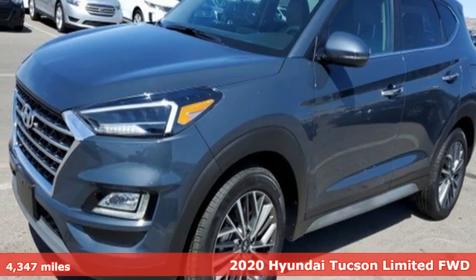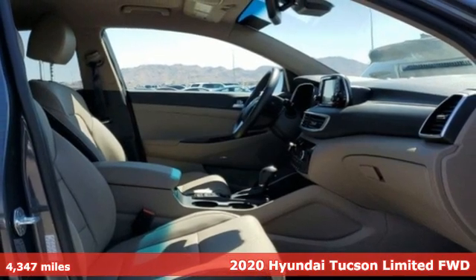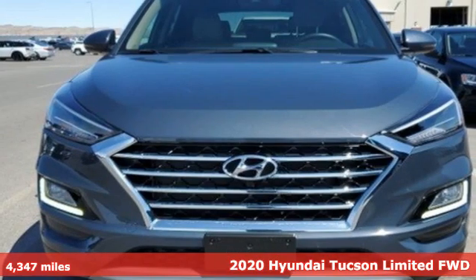Here's a 2020 Hyundai Tucson. Challenging convention to find a better way — it's the Hyundai way. And it comes with all the amenities you need.